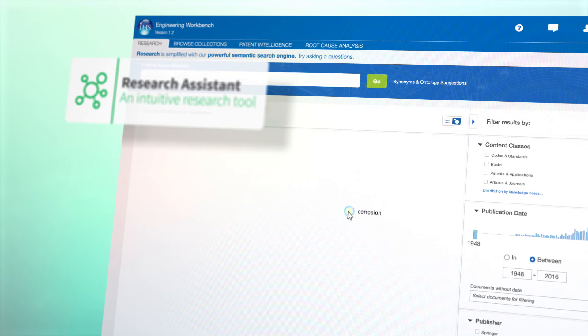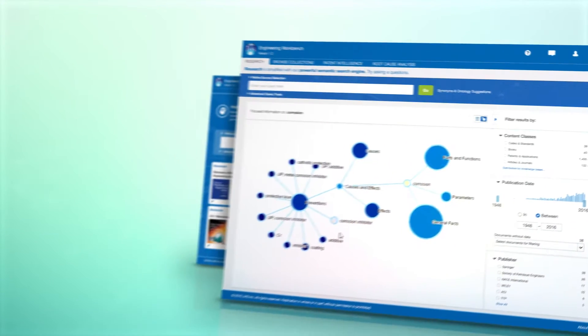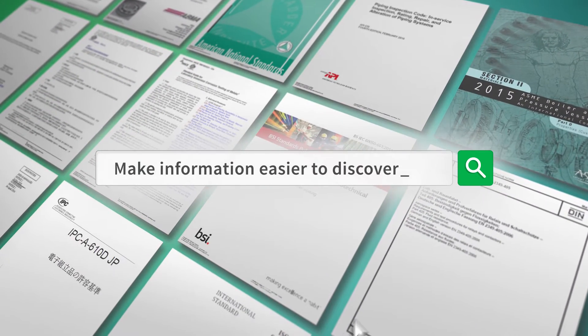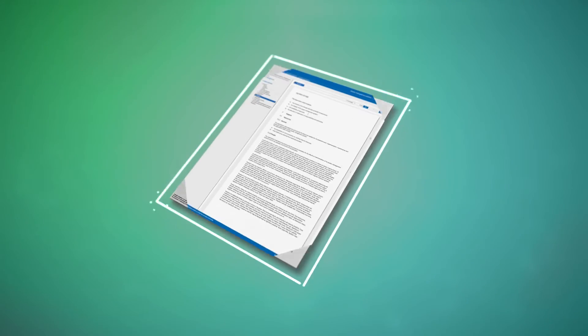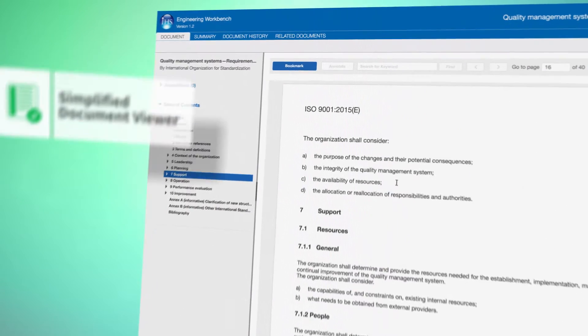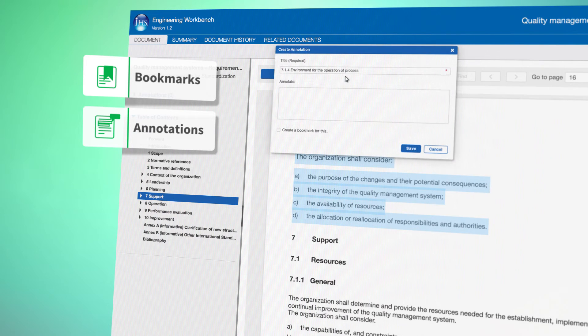An intuitive research tool and other new features make information easier to discover. A simplified document viewer, personalization features like bookmarks and annotations, plus more key capabilities.